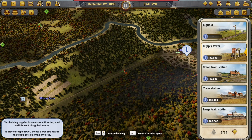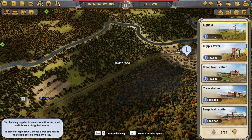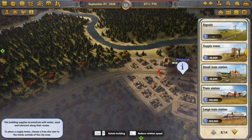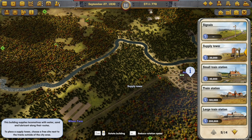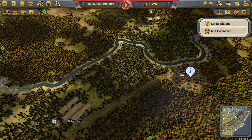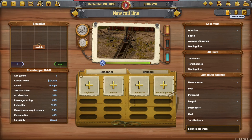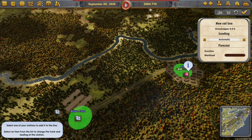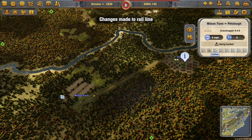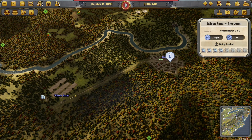We need a supply tower on here. Do we need signals? It depends, doesn't it? It's only a tutorial so let's leave it for now. We need to buy a train, set up a new line, add locomotive. We're going to set up a rail line going from here to here. Automatic - that's fine. There we go, so that's running. We've done that. Good stuff.